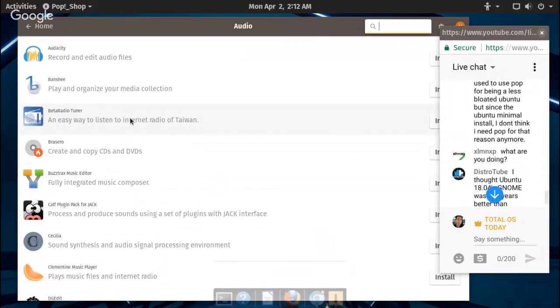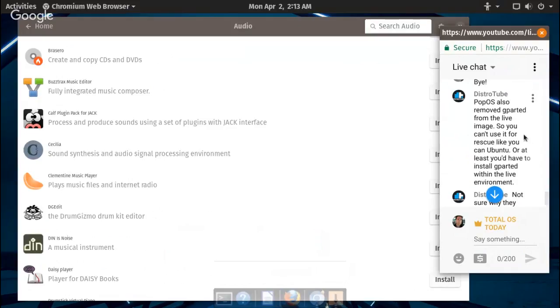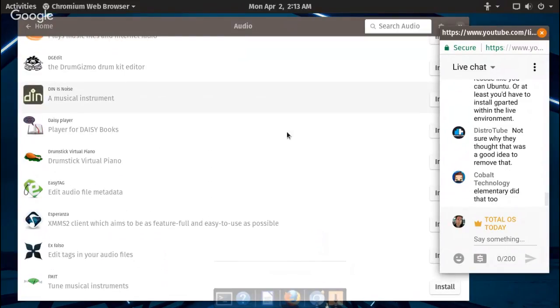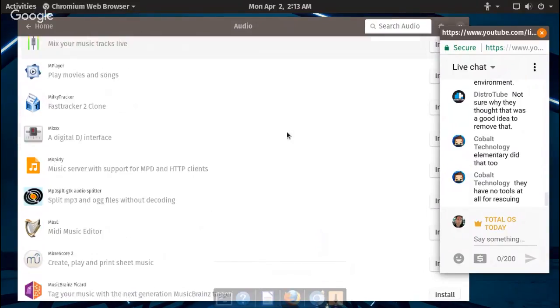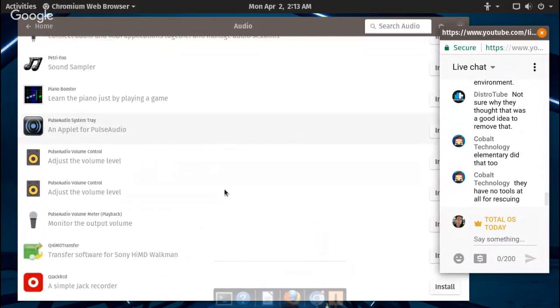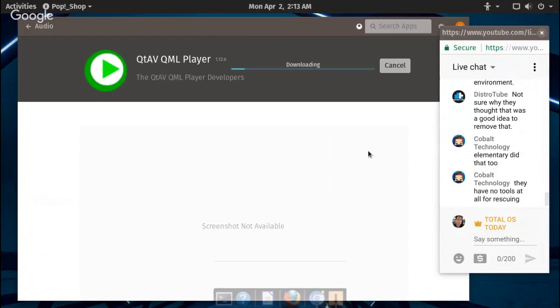Better radio tuner — 'listen to internet radio of Taiwan,' yes I'll get right to that. Let's go to System — let's see anything that catches my eye. QTav multimedia player — I'm not familiar with that. Let's see if that'll work, and then we'll wrap this up.